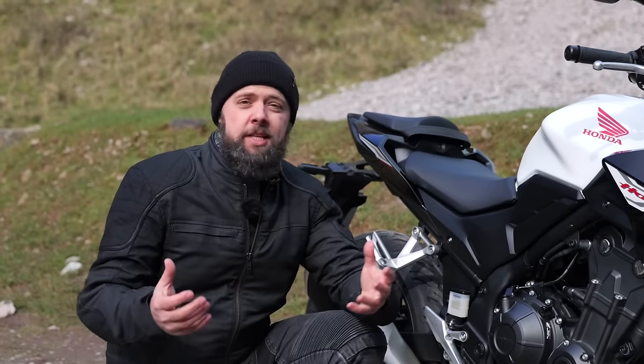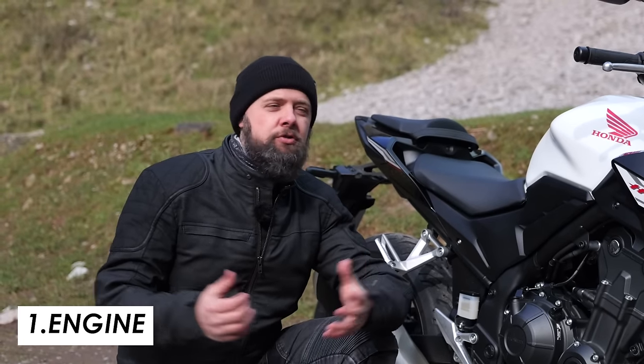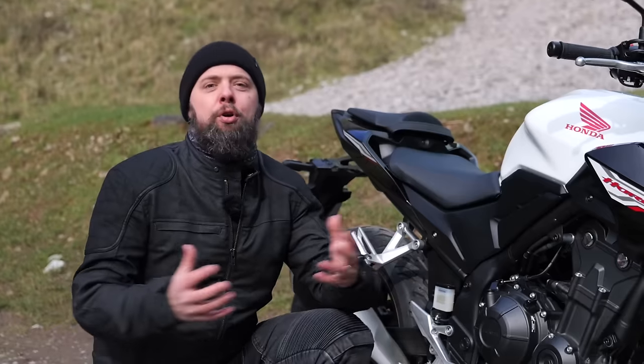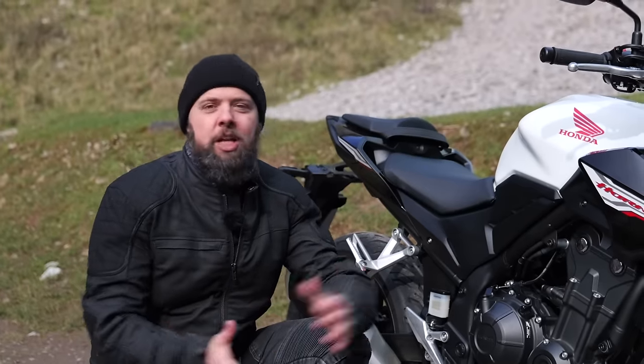Let's start with the engine — it's a 471cc parallel twin. Honda use this engine in pretty much all of their 500 bikes, like the NX500 naked and the CL500 scrambler, and they've been using it for years now, so it really is a proven performer and super reliable.